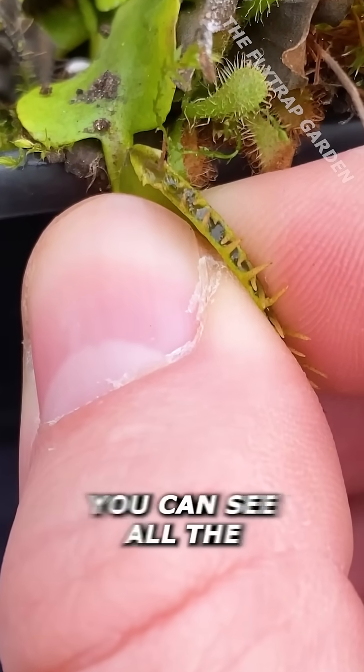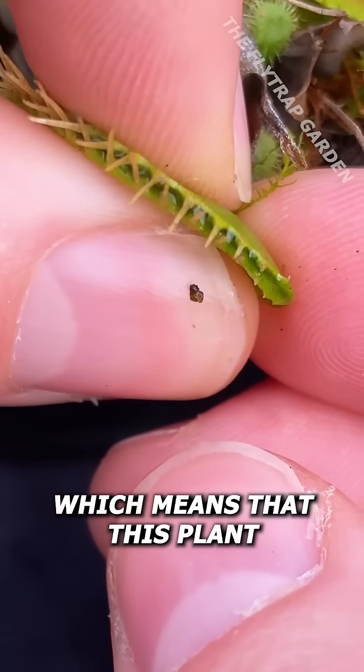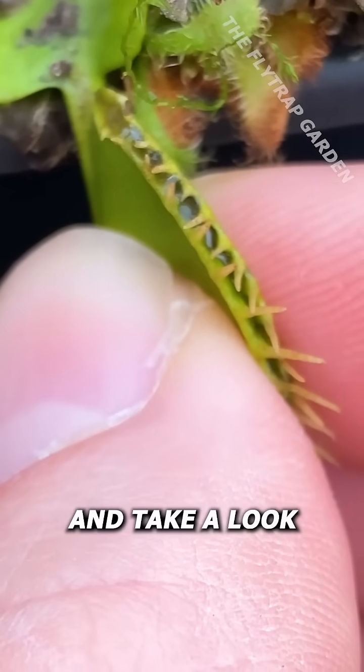Yet, if we squeeze the trap, you can see all the digestive acids inside of there, which means that this plant has had a bigger meal than we originally thought, so let's open it up and take a look.